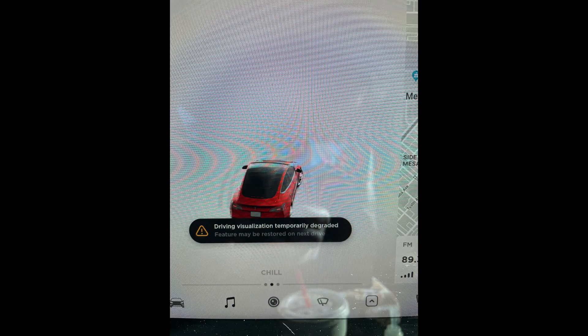These cameras sometimes get blasted out by the sun, and that's an issue Tesla needs to deal with — I'm not sure how they're going to do that. I just had someone contact me with a kind of similar problem, but it said 'driver visualization temporarily unavailable.' I'm wondering if bright sun, especially low in the sky, is causing this. We're in the middle of winter, so the sun is going to be as low as it gets.